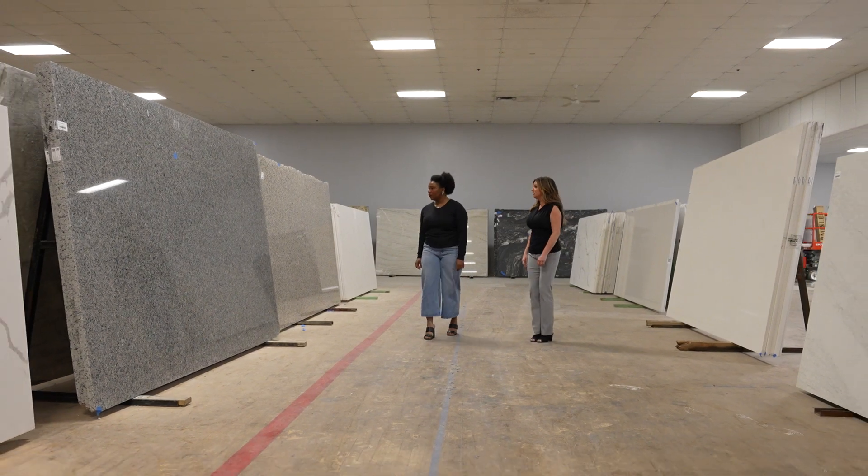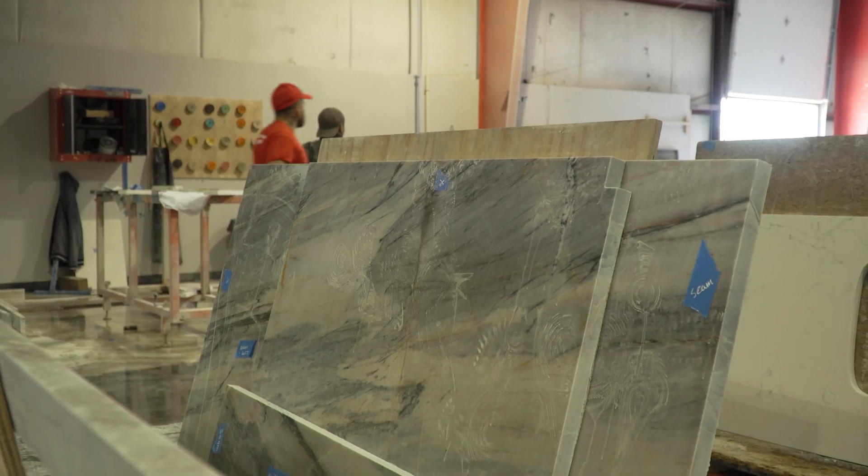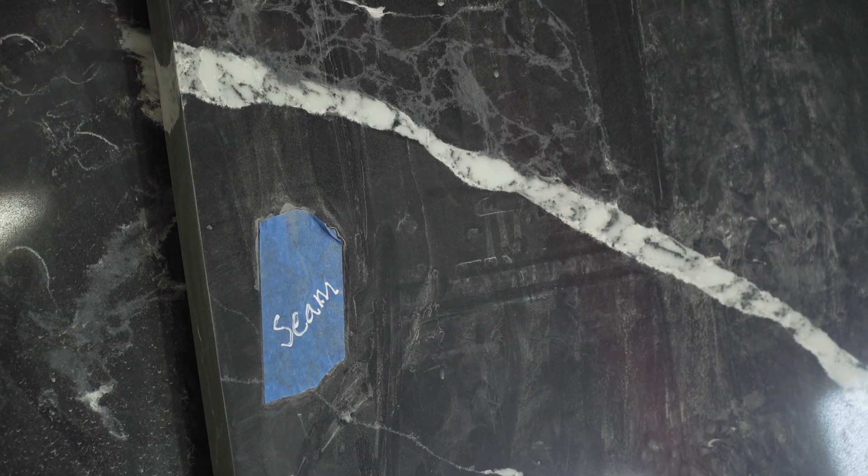We like to buy a lot of unique pieces of stone and quartz, so there's more of a selection. Really, it comes down to personal preference and design.